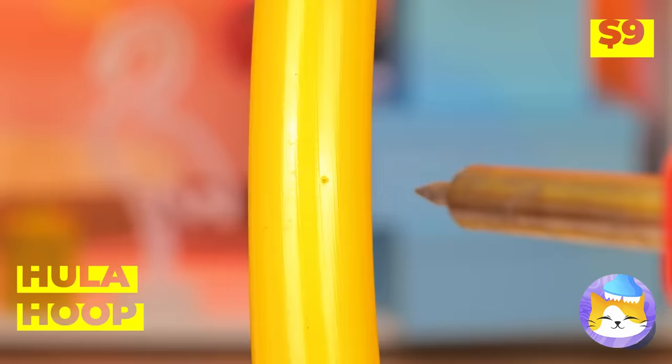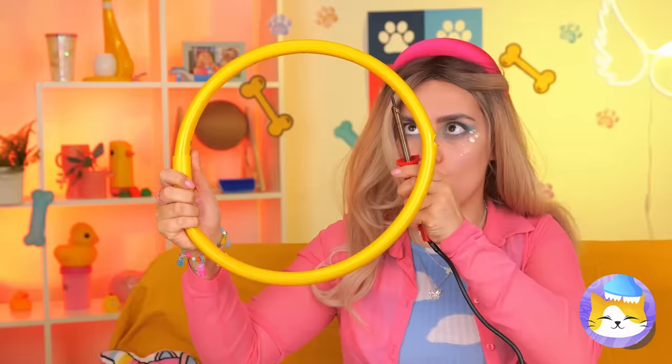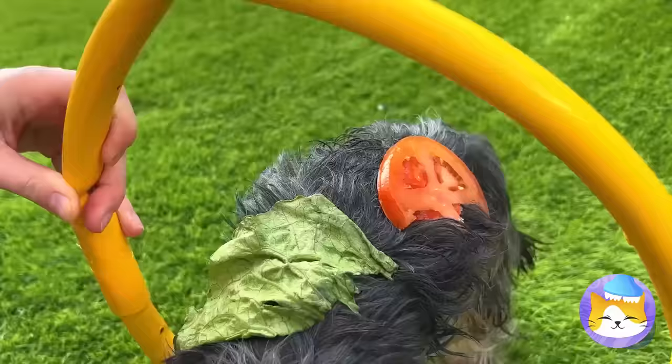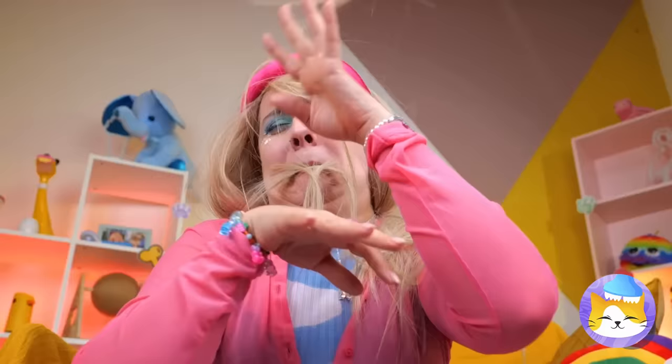Don't worry — this hula hoop will help. Of course, a little water's just common sense. Let's dry you off, and just in time for a little costume change. Sometimes you just need a random dance break. But we could do without all this hair.